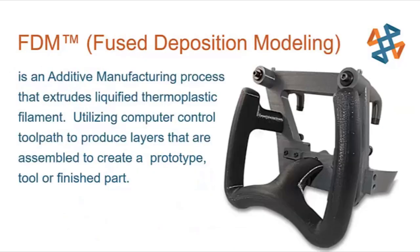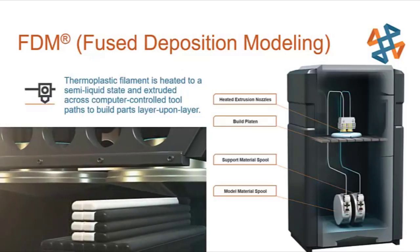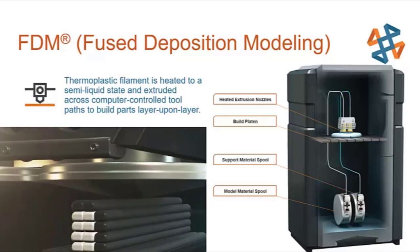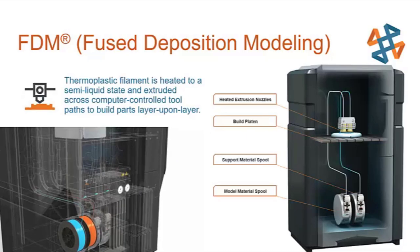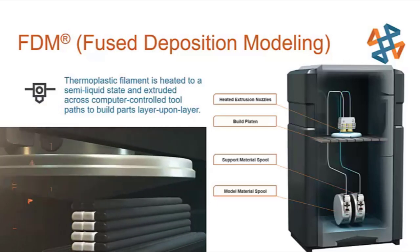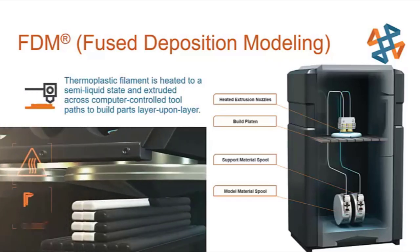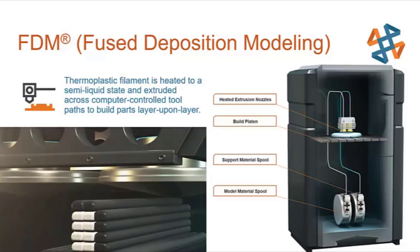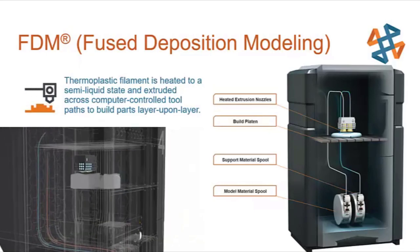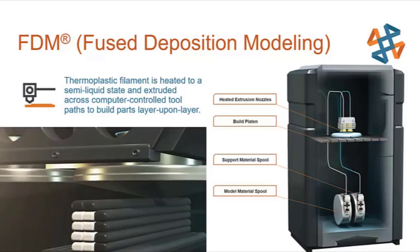FDM, or Fused Deposition Modeling, builds durable, accurate parts used for concept models, functional prototypes, manufacturing tools, jigs, fixtures, and end-use parts. Stratasys invented FDM in the late 1980s, and it remains the most common method of 3D printing today. FDM takes heated thermoplastic filament and extrudes it layer by layer. Stratasys typically uses two print heads — one for model material and one for support material — and often uses dissolvable support material for easier finishing.